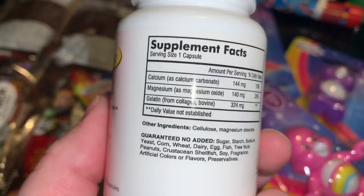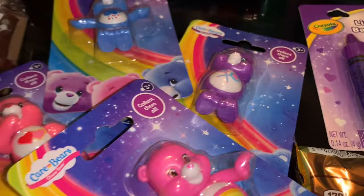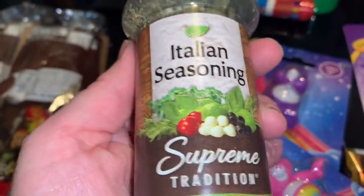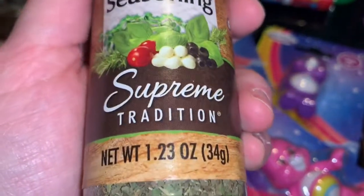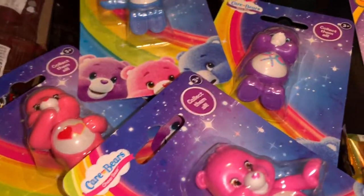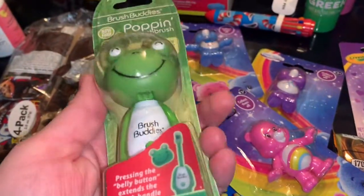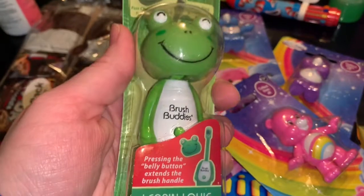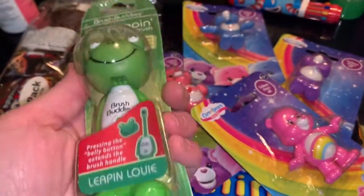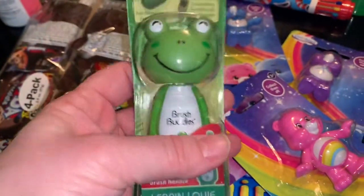I got Italian seasoning — I needed this. I always like the spices they have, and between Dollar Tree, Aldi, and Ollie's, you can get good spices. My daughter also picked up a toothbrush. I don't usually like to pick up generic toothbrushes but she had to have it, so we'll try it out — it looks cute.